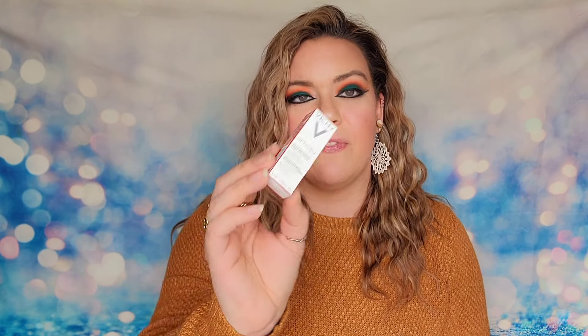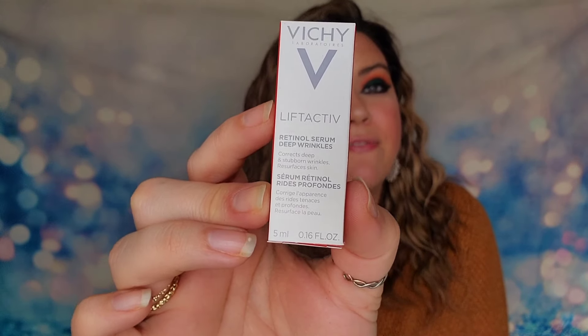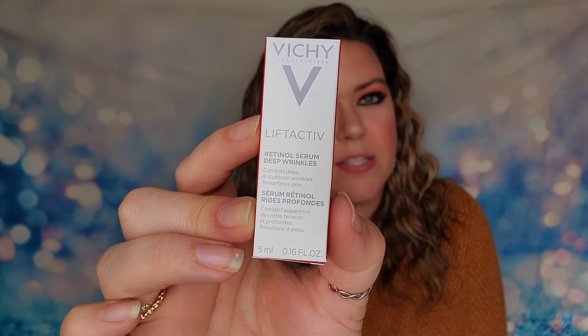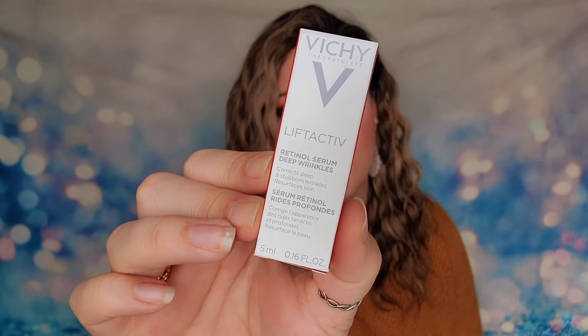There's also a product from Vici Laboratories — their Retinal Serum for Deep Wrinkles, 5 ml. This is a brand I can only find in Beauty Fix boxes and occasionally on Skin Store, which is a sister company. I don't find this brand in hardly any other subscription boxes, and I've only seen it at Macy's once — so this is basically the box you have to go to just to even try it.